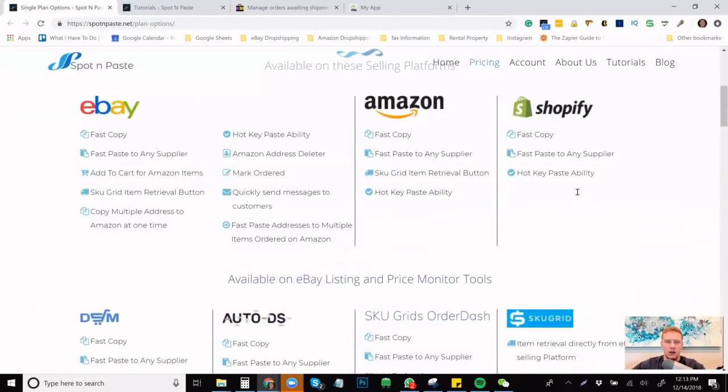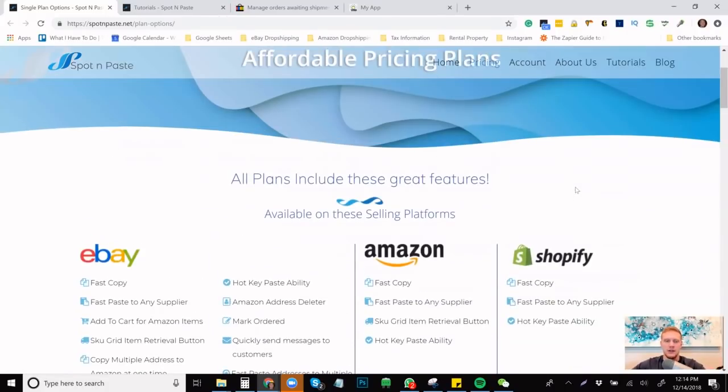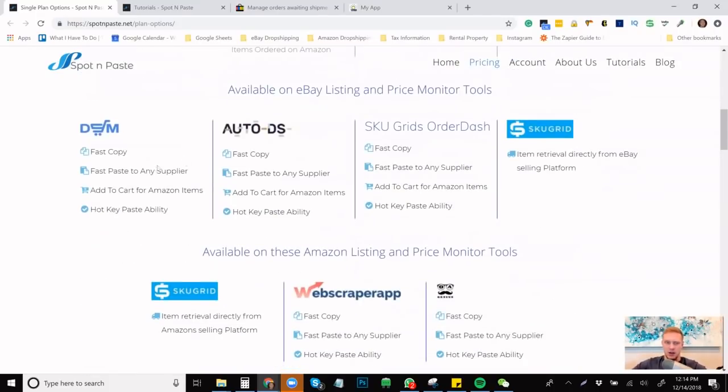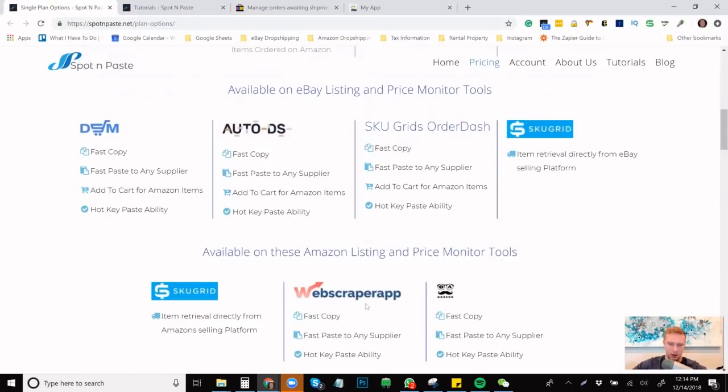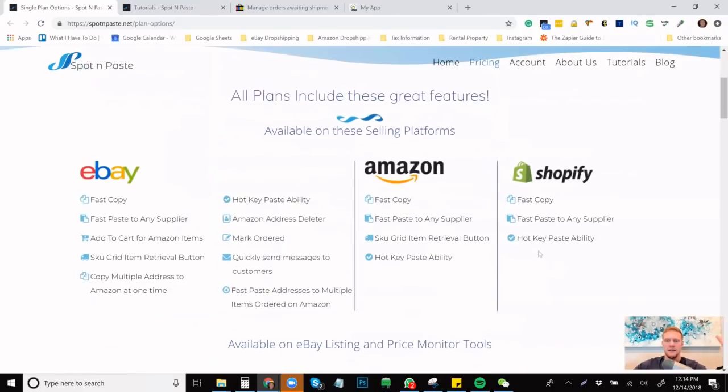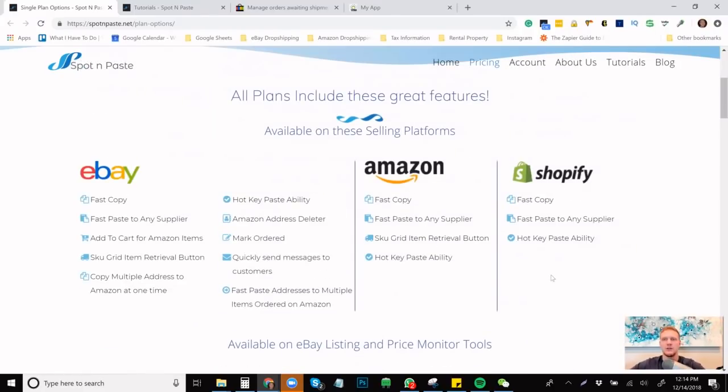Look at all the different tools that Spot and Paste integrates with. There's so many things for eBay — Fast Copy, SkewGrid, Amazon Address Deleter, and all sorts of different things. It integrates into Amazon, Shopify, AutoDS, DSM tool, Web Scraper app, SkewGrid, OA Genesis, and more. There are so many different integrations here. This is a very, very useful tool.